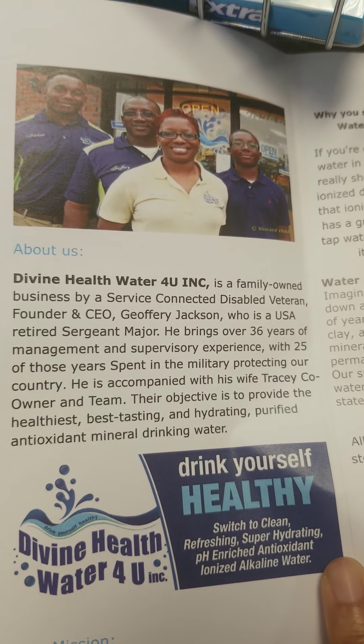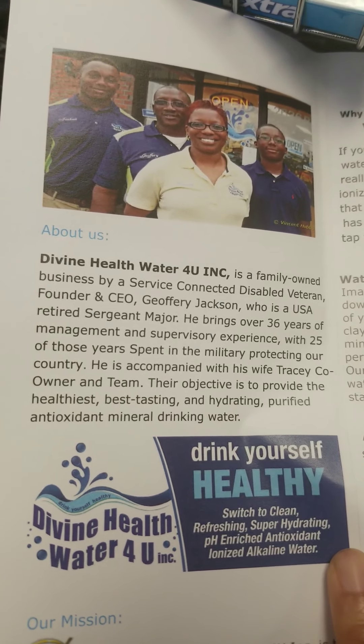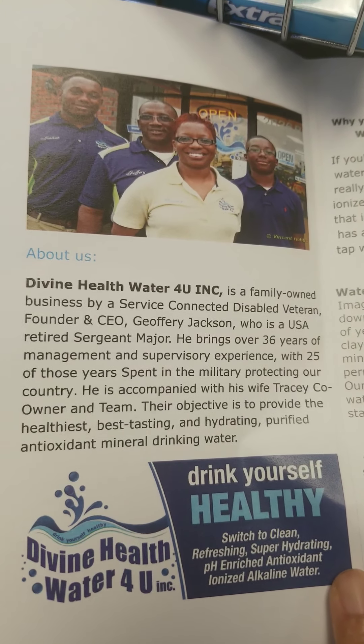Hi everyone, this is your girl Black Snowflake, and I'm at the Alkaline Water Place in Augusta, Georgia. I'm here today to give you a little bit more info than what I knew on the Alkaline Water.